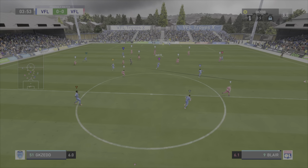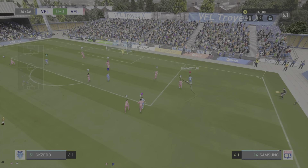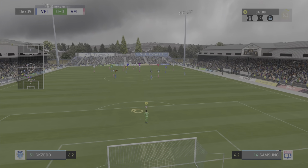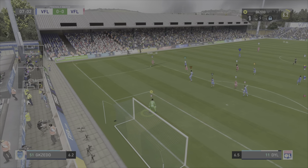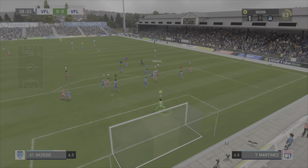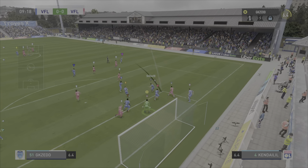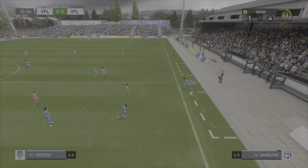He wanted to keep it, but couldn't. And the ball with Jack. Chance to play it in — cuts it back. And he did what he had to do defensively. This attack looks highly promising. Well, that is how to nullify the opposition. And a throw-in forthcoming.